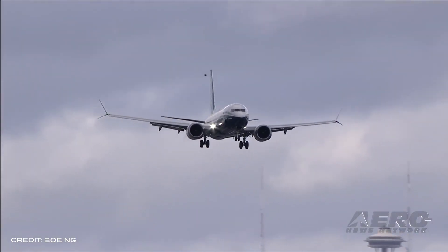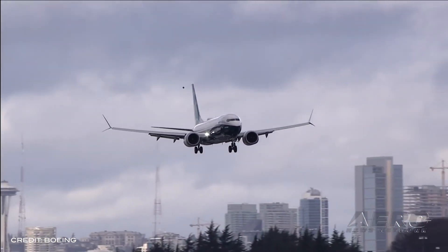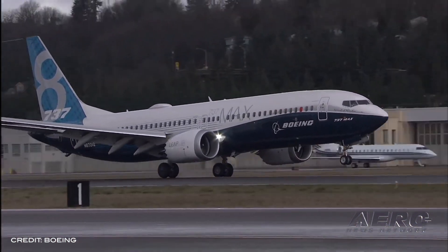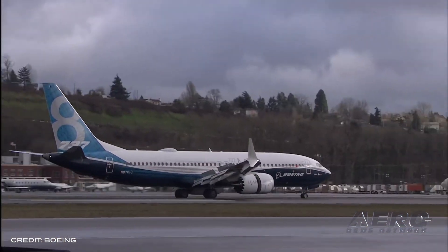Additionally, the FAA will retain the authority to issue airworthiness certificates and export certificates of airworthiness for all new 737 MAX airplanes manufactured since the grounding. Pilots will have received all of the training they need to safely operate the aircraft before it returns.